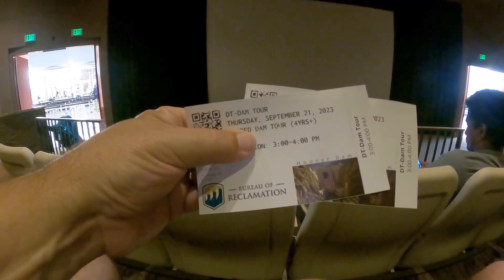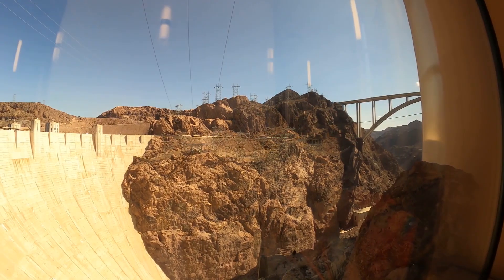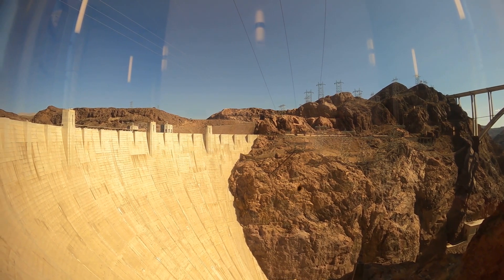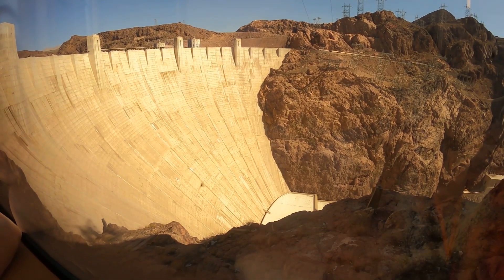We got our dam tour tickets, as they like to call it. There is a movie presentation that starts the tour, and then you come out to a glassed-in observation area where you get a really nice picture — though there was a fly crawling on the glass. I was going to say that's some big bug!